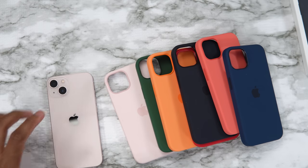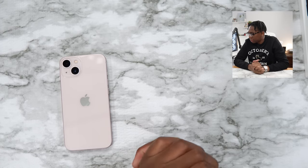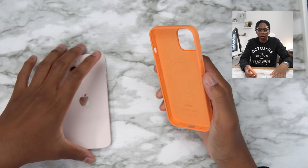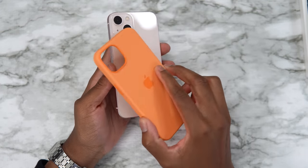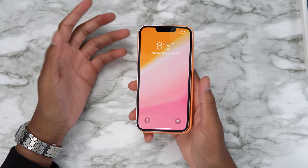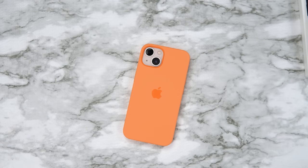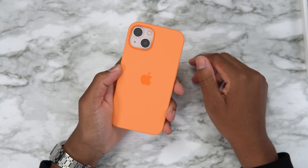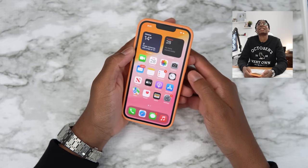Look how good this looks — we've got the pink iPhone 13 with all the iPhone 13 cases, let's go! Let's start off spicy: marigold with the pink iPhone 13. Look at that wallpaper — you've got the orange case, the pink iPhone, and the wallpaper from my Emotions wallpaper pack. The MagSafe animation — this is a hit, 11 out of 10! The pink iPhone with marigold and this wallpaper is crazy.